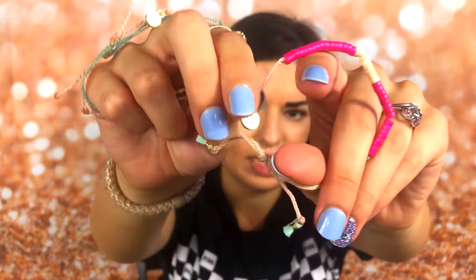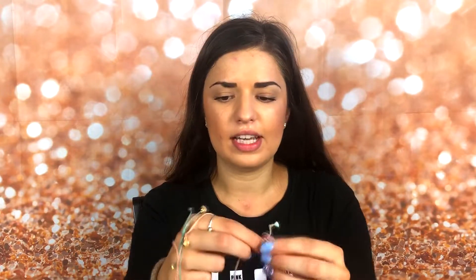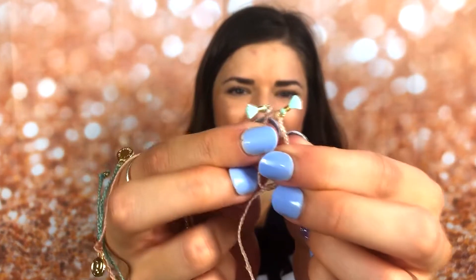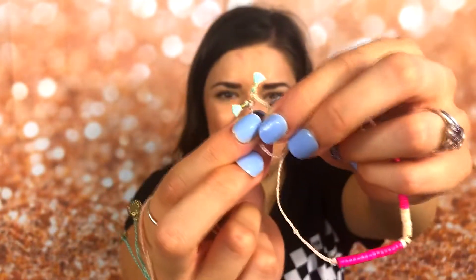I'm going to try these on for you guys real quick. What I like about their bracelets is that they're all adjustable and they all have the little Pura Vida 'P' charm on them. I just realized this one has little tassels — that is so cute! There are like two little mint blue tassels on the beaded one.